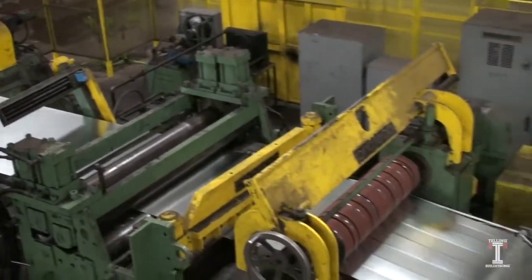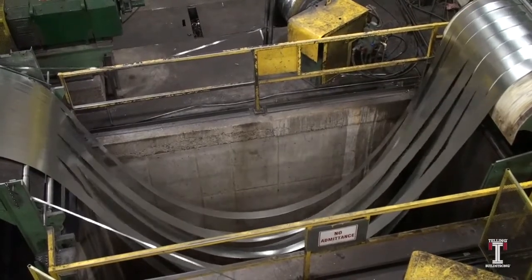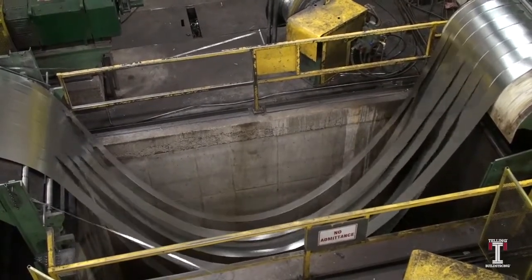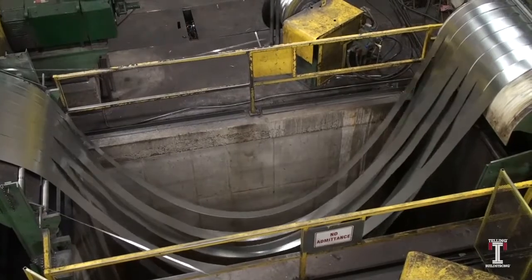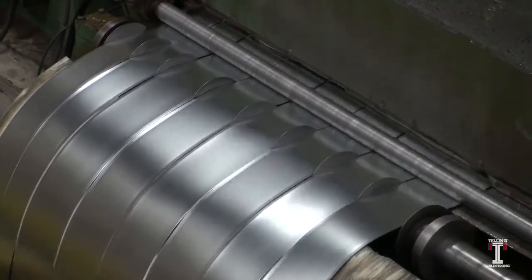This slitter can cut coils into several different thicknesses and width combinations up to 60 inches wide and 44,000 pounds. The slitter can run up to 700 feet per minute with a cut tolerance of 5,000th of an inch.